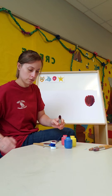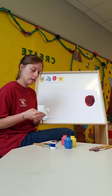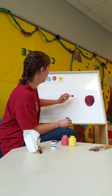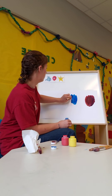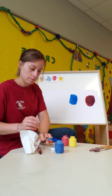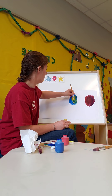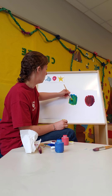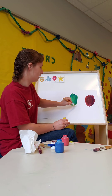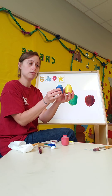Next we will mix blue and yellow together to see what color they make. What color do you think blue and yellow are going to make? Let's think while I get it on here. Here comes our yellow. What color do you think it will make? Do you think it's going to make green? Because you're right — it is going to make green. So blue and yellow make green.